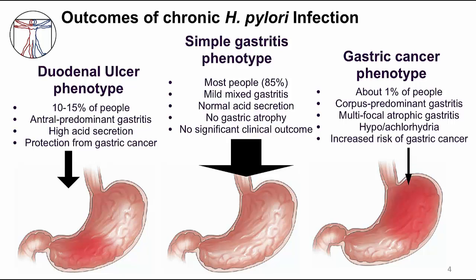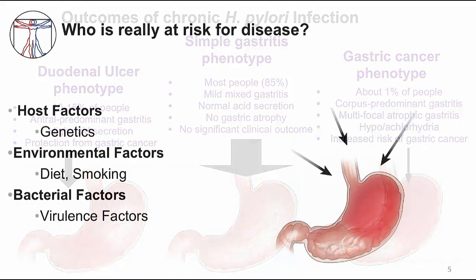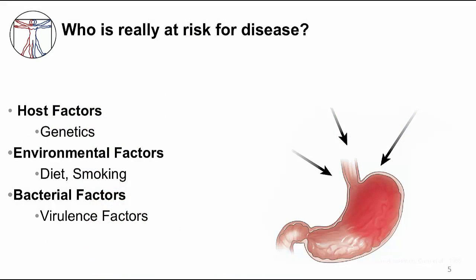Atrophic gastritis is a precursor to gastric cancer, and it's completely asymptomatic at this stage. Gastric cancer occurs in about 1% of H. pylori infected people. This sounds like a small number, but remember that half of the world is infected with H. pylori. So 1% of half the world is a lot of people.